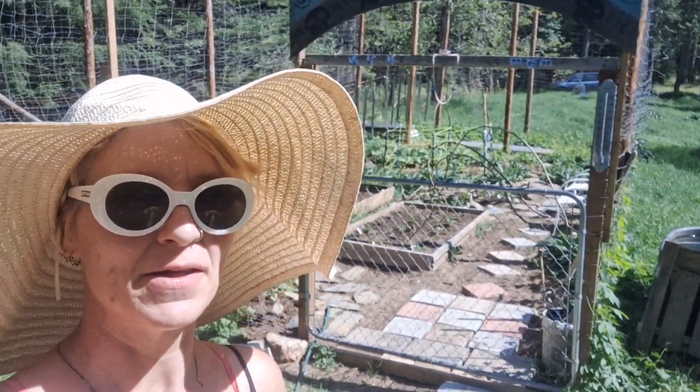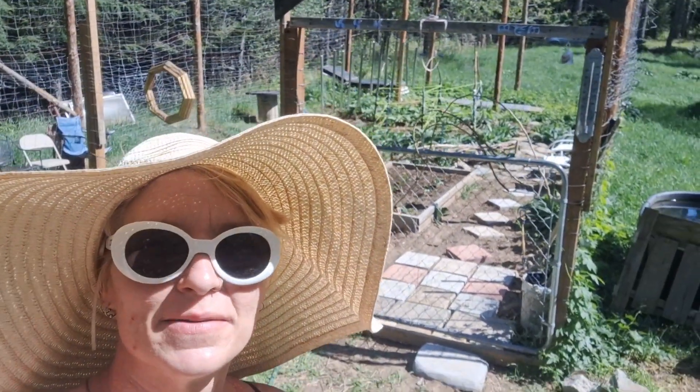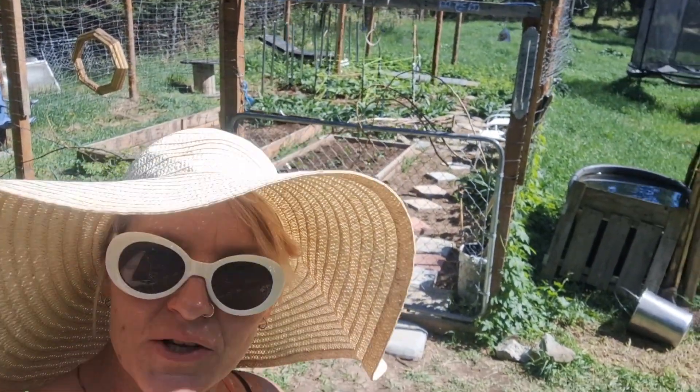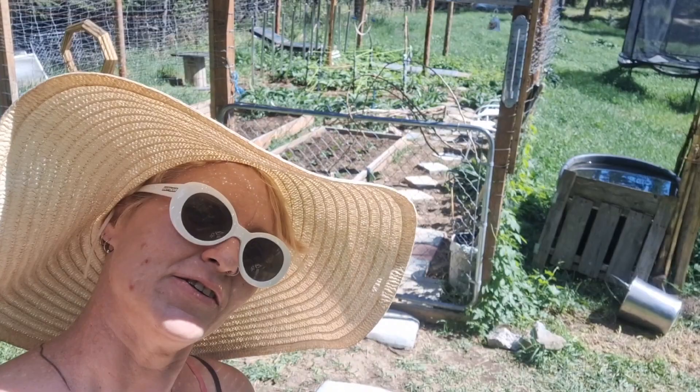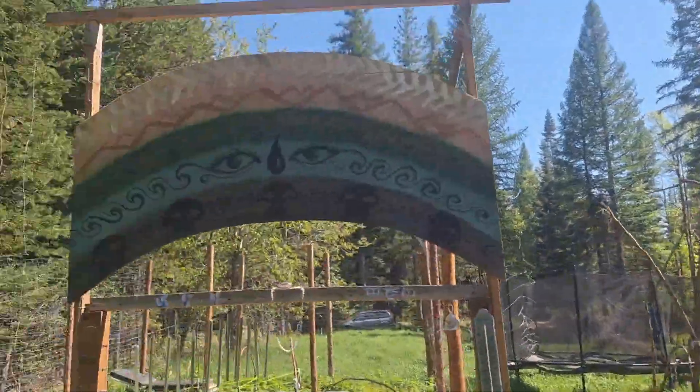Hey guys, Jody here. It's Mother's Day and I'm really happy to show you my garden — it is awesome. It's new in some ways and old in others, but without further ado, let me give you a tour.